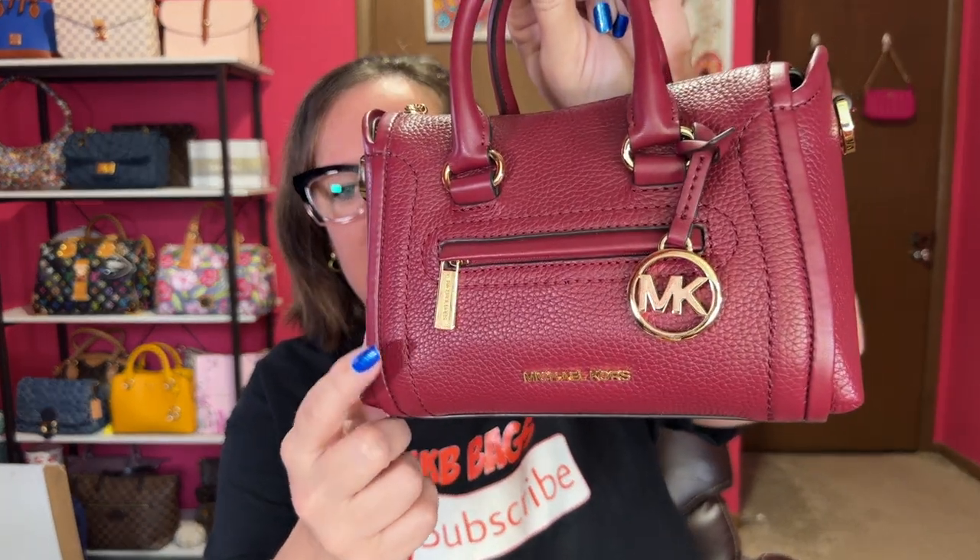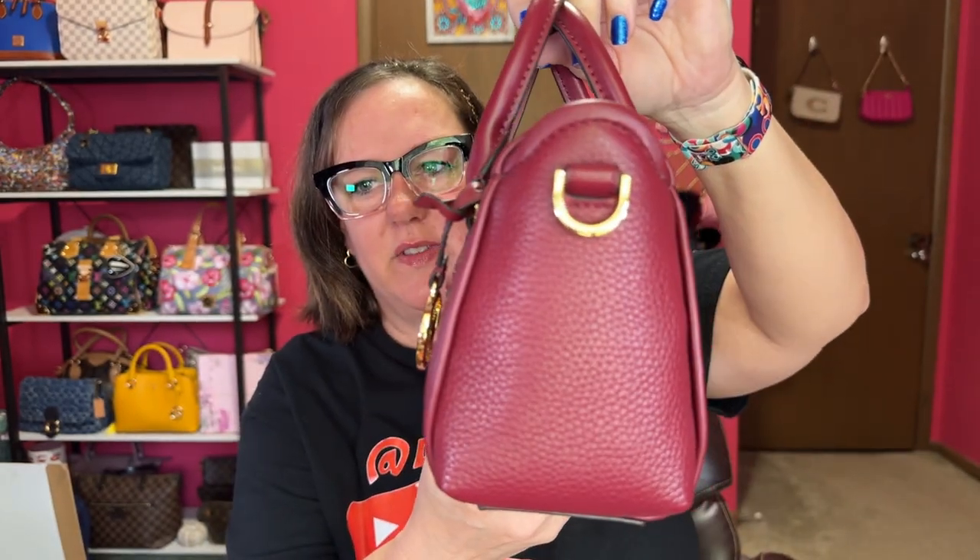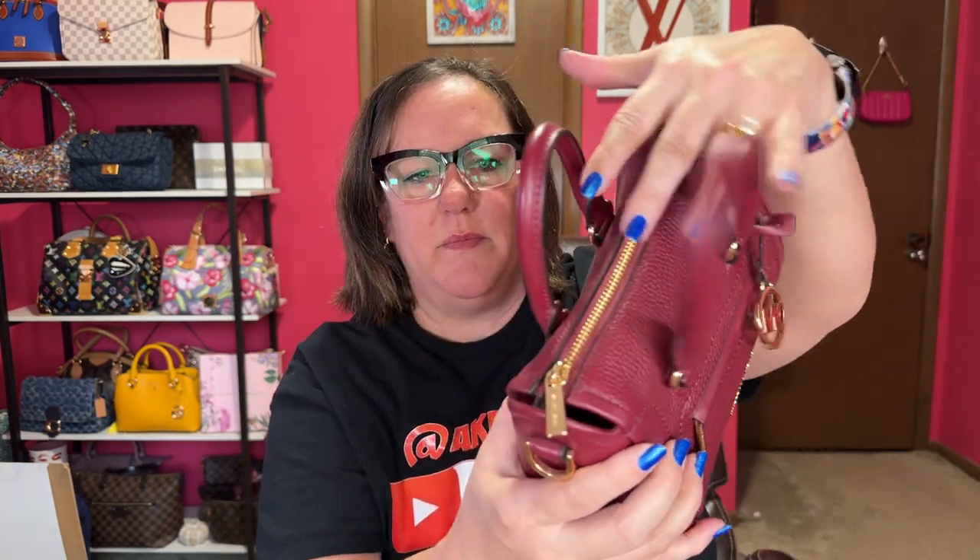Now let's go to a tinier bag that is lightweight pebbled leather — it is called the Careen in Mulberry, extra small size, gold hardware, very lightweight, no feet on the bottom. It has double handles and a crossbody strap. Beautiful soft leather, and it sits against your body nicely because it's pretty narrow. They do make these in bigger sizes too. This is some very nice leather quality — sometimes Michael Kors does vegan leather so watch out for that, but this is pebbled leather.